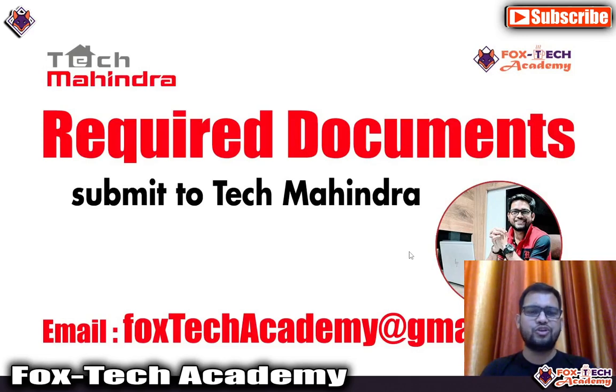Hello, welcome guys. As you already know, Tech Mahindra have started sending emails for selection for the next round — it means they will send an offer later. In a previous video I mentioned that they sent an email to a student requiring some additional certificate details. In this video I will show you how many documents you need to submit. If you have any query, you can reach us at foxtechacademy.com.